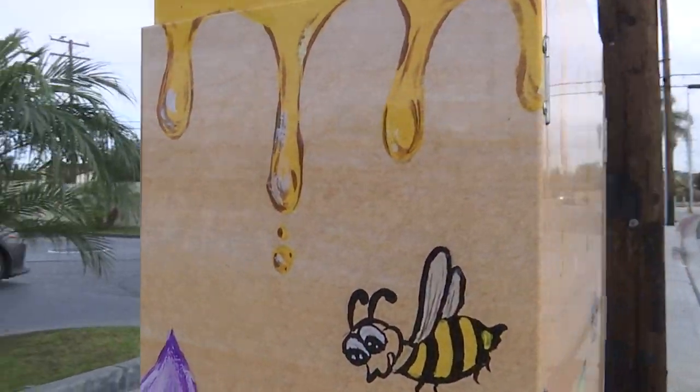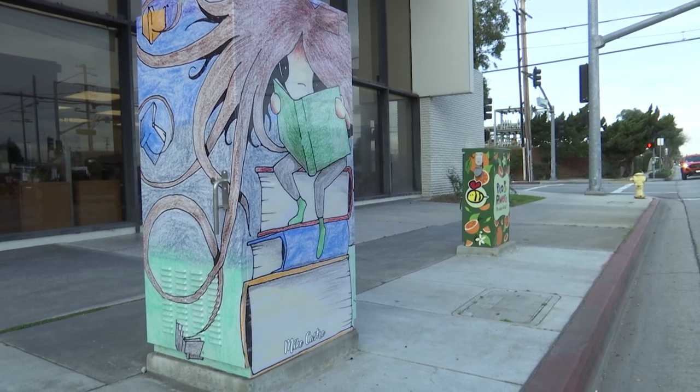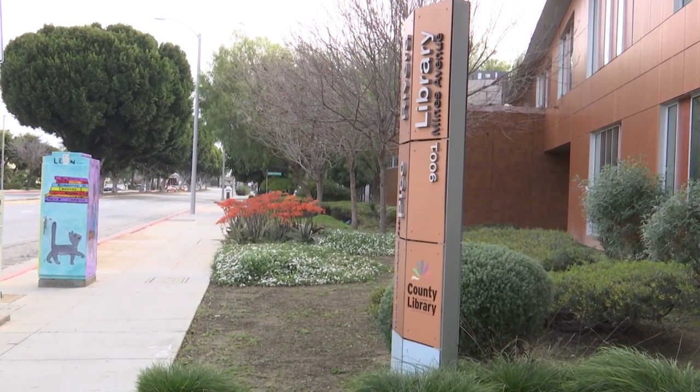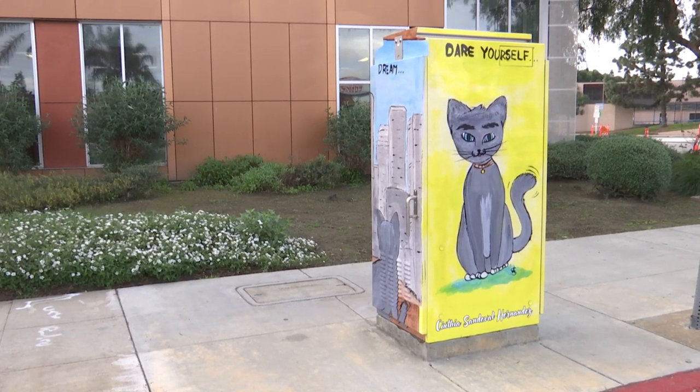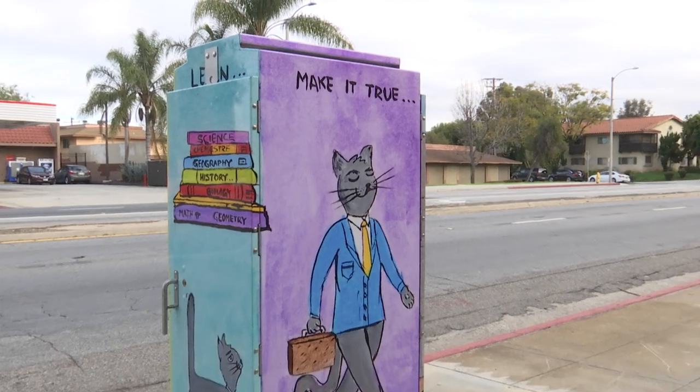From paintings to photographs, each box has a unique piece of artwork that was submitted through the first two phases of the program. Recently, the final phase of the program was announced and once again, the City is inviting community members, including art students, to participate in the final phase of the program.